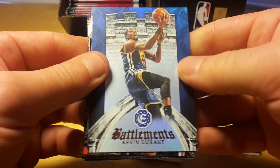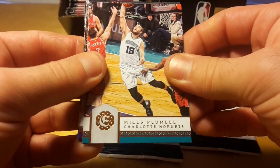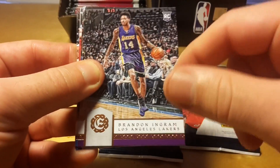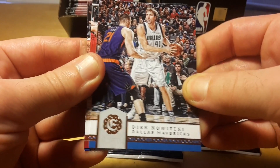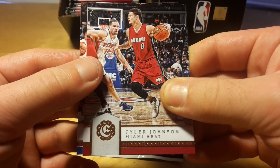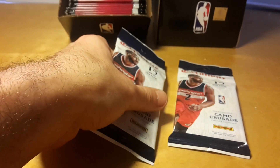Barons can only be pulled from the retail boxes. And oh — Brandon Ingram! Here comes Dirk Nowitzki. Lords can only be pulled from Blasters. So Visconde are specific to fat packs. No huge pulls so far.